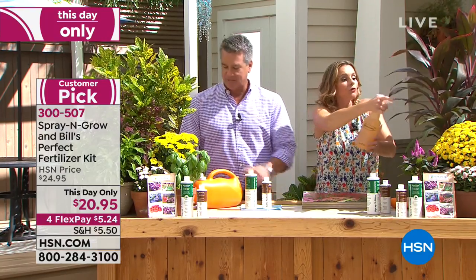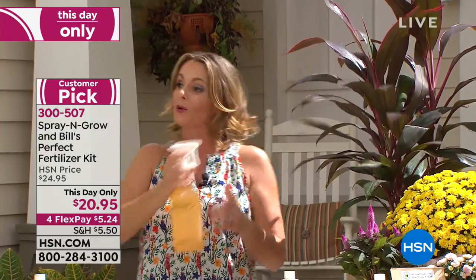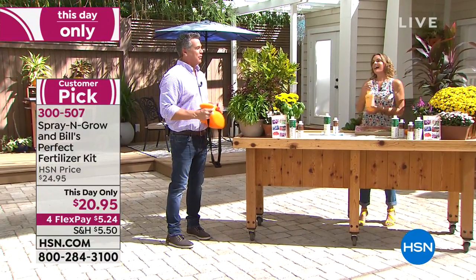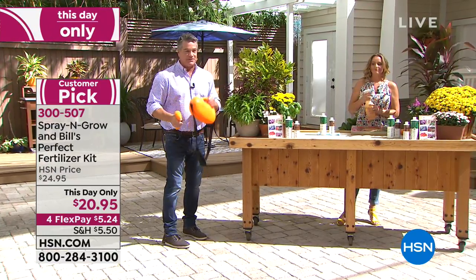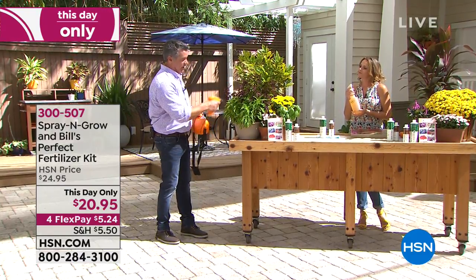You spray it right on the flowers, right on the fruits, right on the vegetables, because it's totally non-toxic. I like the power sprayer — it's available and my producer will pull up that item number for you. I would much rather do that than have to pump continuously. You can use this for other things too. This is the gallon sprayer, and there's also a smaller power version which is 32 ounces, but I would go for the gallon.